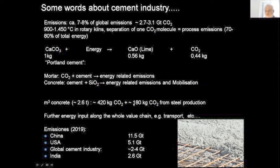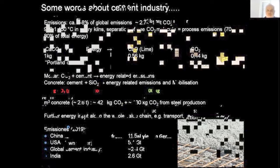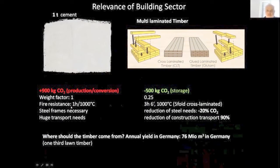For one cubic meter of concrete, which weighs around 2.6 tons, this material is responsible for 420 kilograms of carbon dioxide from processing, and then 180 kilograms from steel production. If the cement industry would be a country, it would come in third place. Here you see a comparison between cement and multi-laminated timber. Laminated timber has several other benefits: the weight factor is just one quarter in comparison to concrete, meaning you need only one quarter of the material for constructing one square meter.